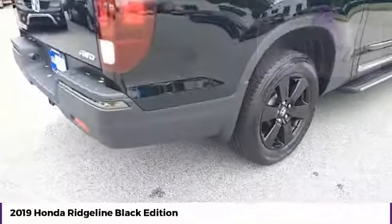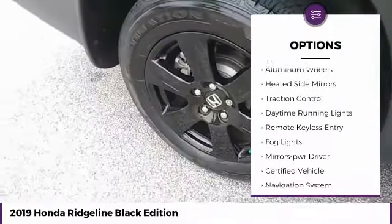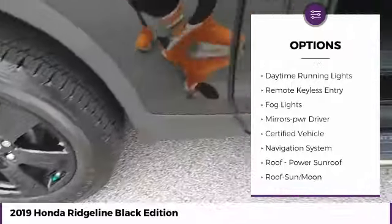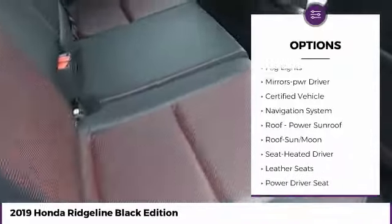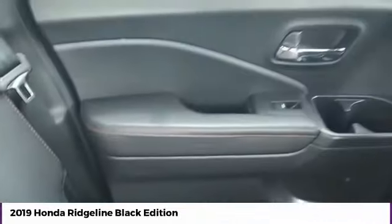Here are some of this vehicle's great options: towing package, all-wheel drive, bed liner, aluminum wheels, heated side mirrors, traction control, daytime running lights, remote keyless entry, fog lights, mirror memory.